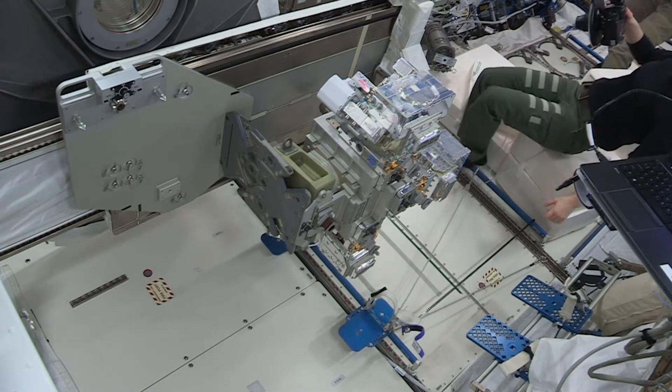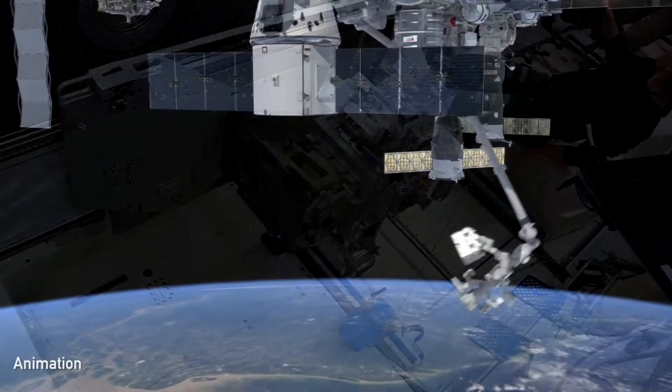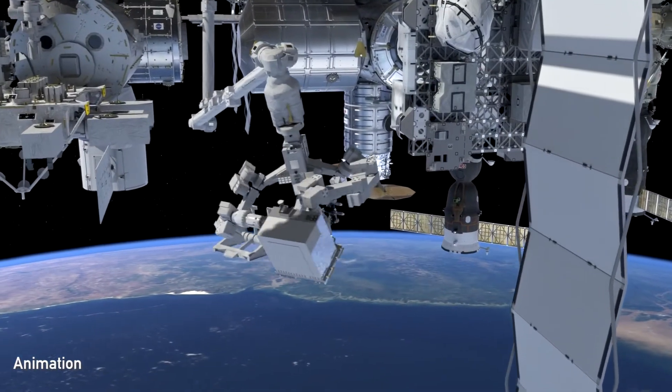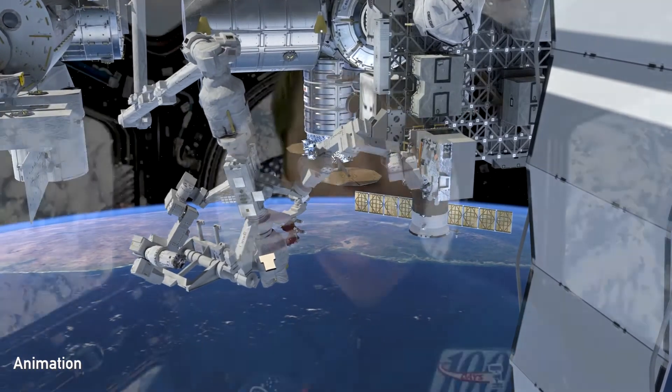We unpacked all of the pieces, did a checkout, worked with the ground, got everything assembled, and then placed it into the Japanese airlock. From there, we were able to put it outside of the International Space Station. So my involvement in RRM-3 was the physical final assembly of the actual components.